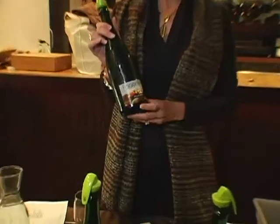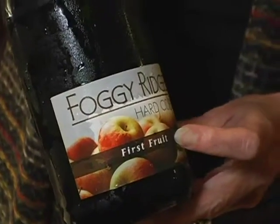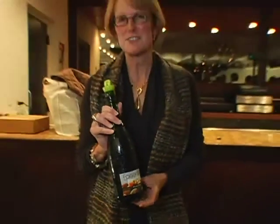We grow over 30 different kinds of heirloom apples, some actually grown by Thomas Jefferson. This particular cider, called First Fruit, is made with the Hughes Crab Apple, which was an apple that Thomas Jefferson enjoyed and used for cider making.